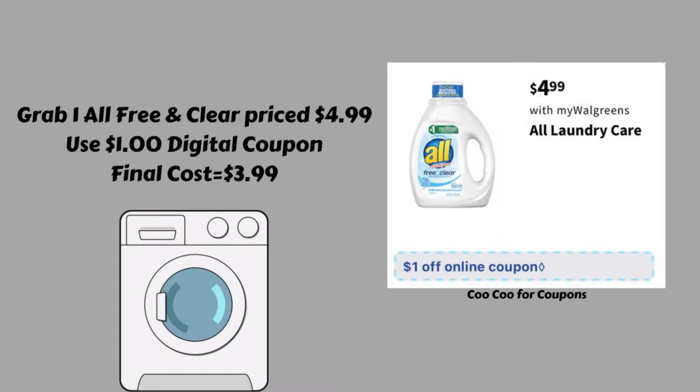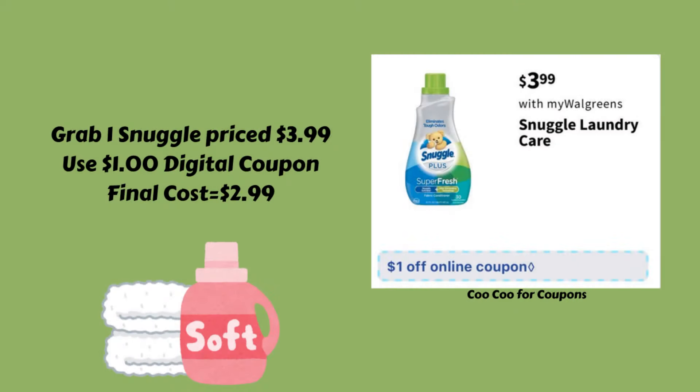Next up we have a deal on the All laundry care. They're going to be on sale for $4.99, and we're expecting a $1 digital coupon. So you could grab one of the All Free and Clear priced $4.99, use that $1 digital, and your final cost is going to be $3.99.